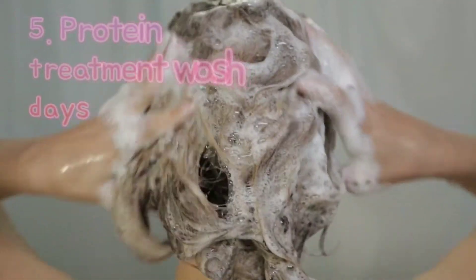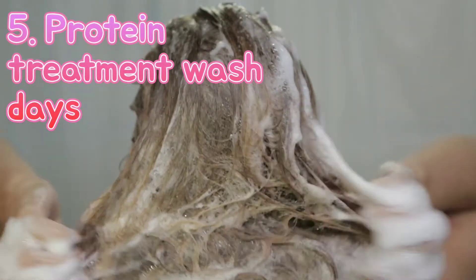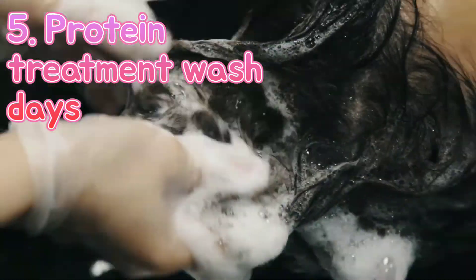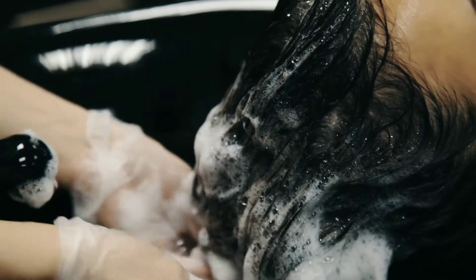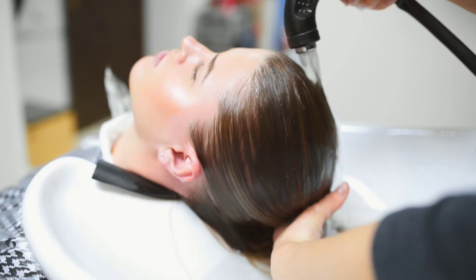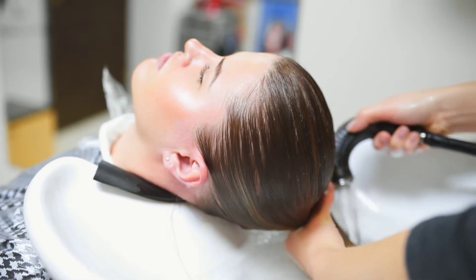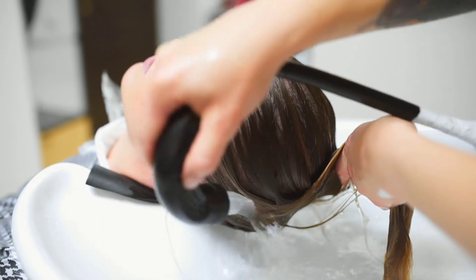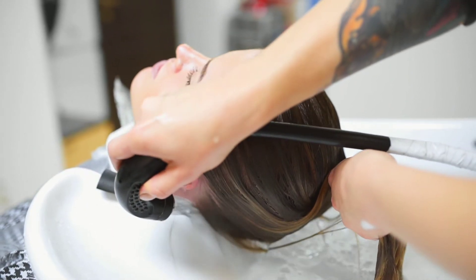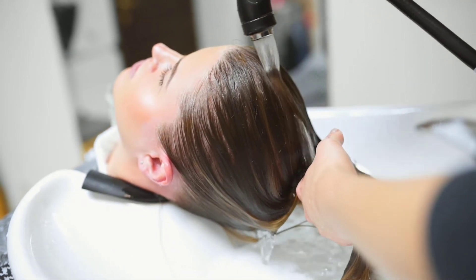The next one is to do a protein treatment on every wash day. I intend to do both a light protein treatment and a heavy protein treatment every time I wash, so that is every three weeks. I'm also going to follow through with a detailed wash day — pre-poo, shampoo, protein treatment, deep moisturizing treatment, hair rinses, and the full LOC method afterwards. It's going to be five to six detailed steps, but with more protein treatment every time.